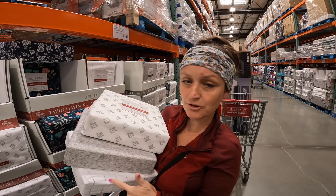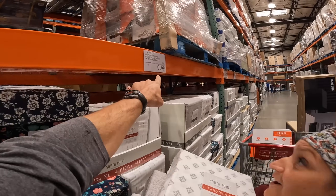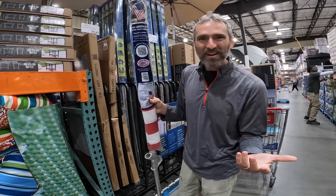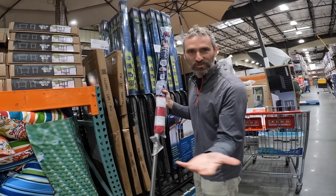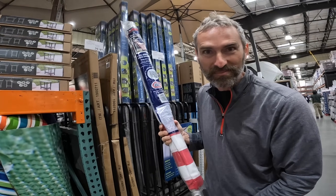I got some twin sheets for the kids - just simple colors, probably for Cedar, Forest, and Granite - to get their beds ready for them. They're on sale for $9.99. Also grabbed the stars and stripes American flag to hang at the house; it comes with all the pieces.